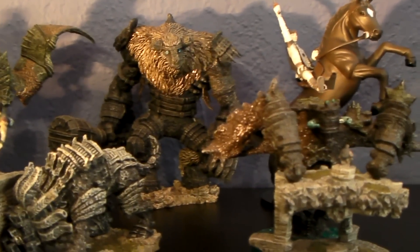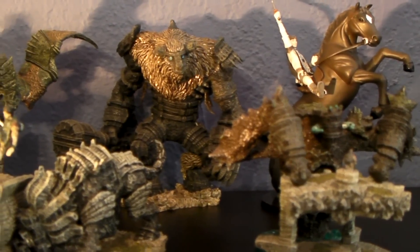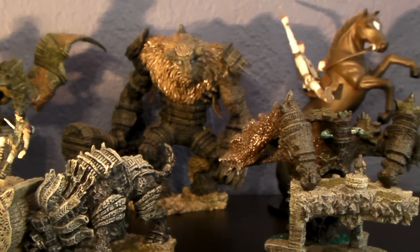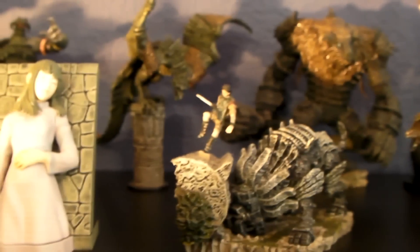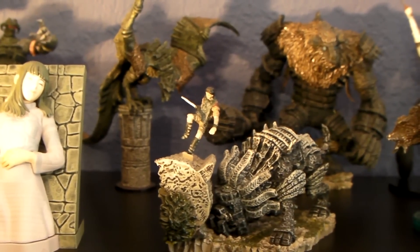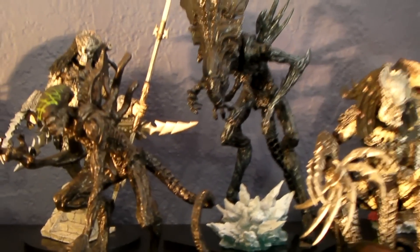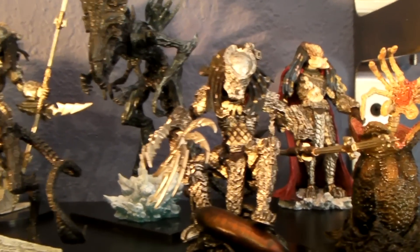I paid a nice price for these figures but it was worth it, because these are really hard to find. You can probably find them — if you're lucky — for the whole set for about $300 and up. Each figure goes for about $50 — sorry. I was lucky enough to get the AVP set for just under $40, and that's probably the best $40 I've spent.